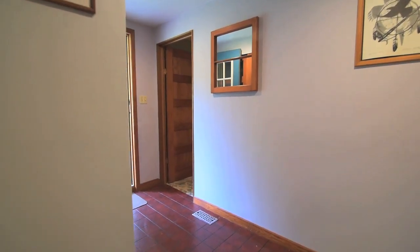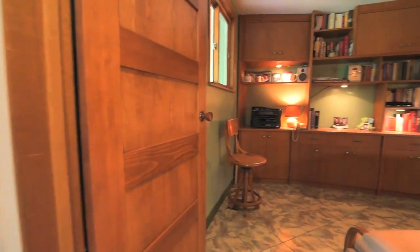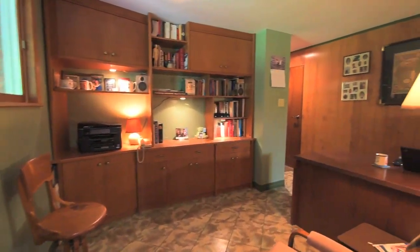A few steps down to the next level is access to the back deck, as well as a spacious home office with built-in bookcases and shelving and an easy-care vinyl floor.